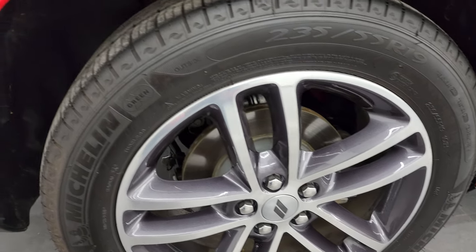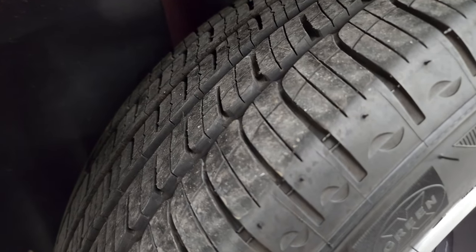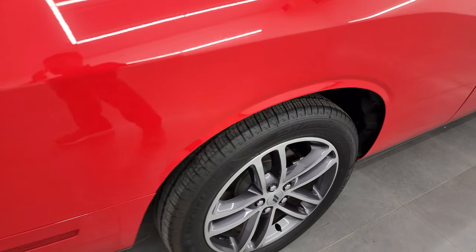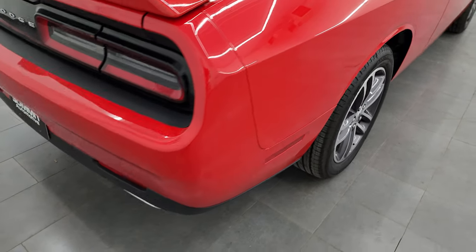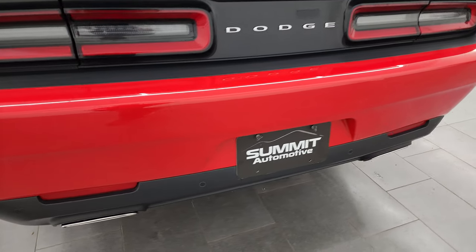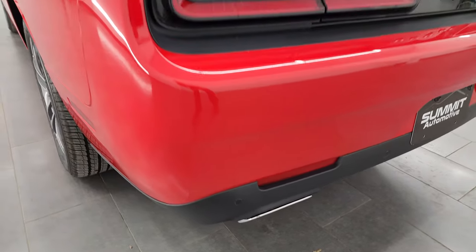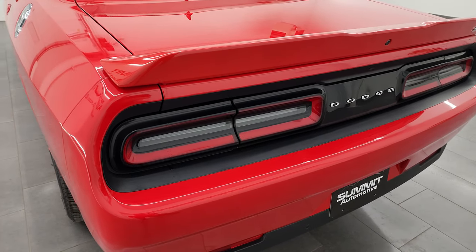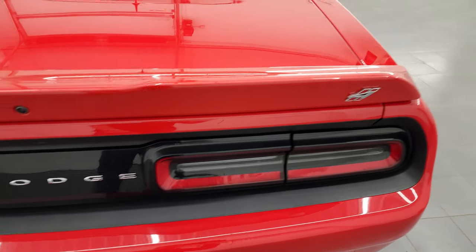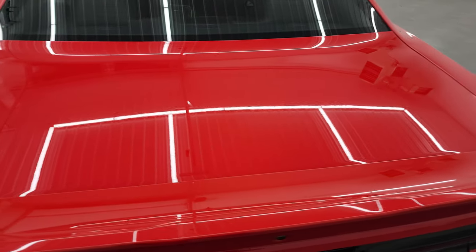The back wheels are in excellent condition and the back tires have just as much tread as the front tires. Four-wheel disc brakes on this car. Coming around to the back, the rear bumper is in great shape. You do get the chrome-tipped dual rear exhaust, backup parking sensors with blind spot monitoring as well — part of the convenience group.